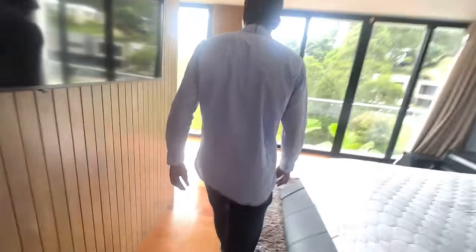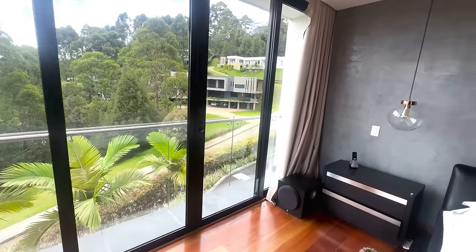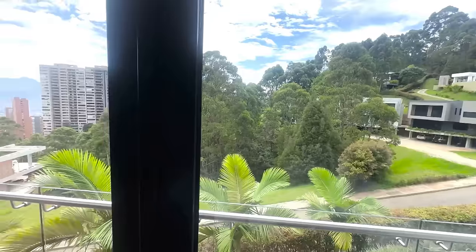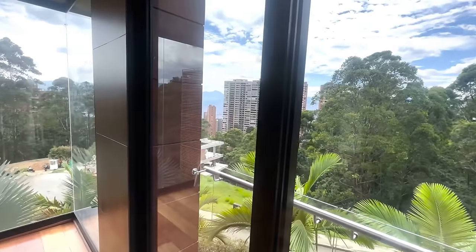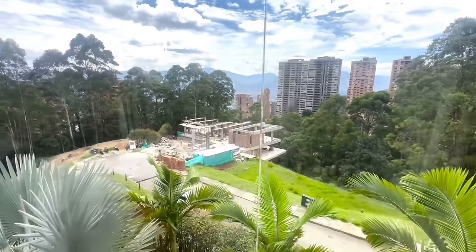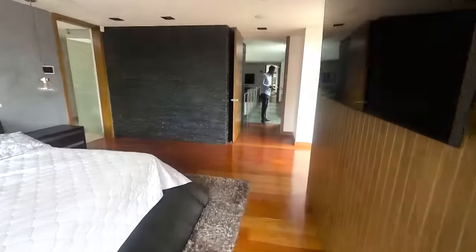In addition to offering wonderful views of Medellín, this top-floor apartment also boasts a fantastic location that makes it simple to get around the city. Numerous grocery stores, nightclubs, and restaurants are conveniently located adjacent to the site. The property is not far from Poblado's Park, which is home to a variety of food vendors and artisan craft stalls. During your trip, you are also welcome to bring your car and park it for nothing on the property.